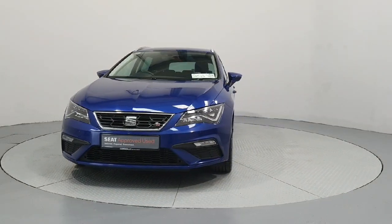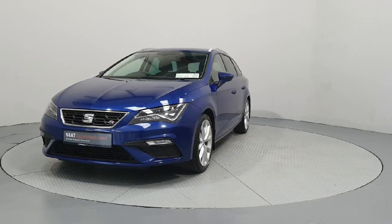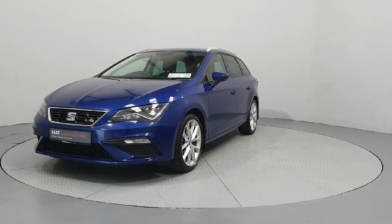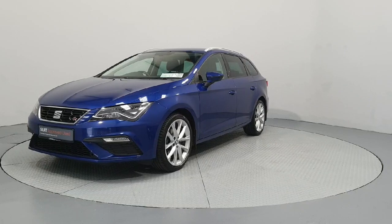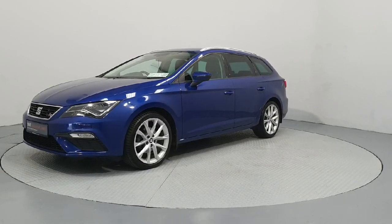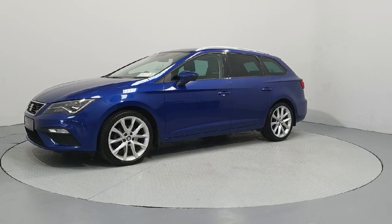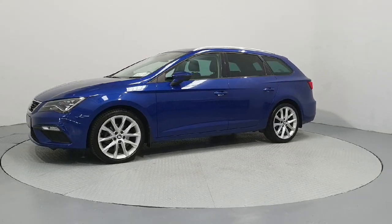Choosing an approved used SEAT is incredibly smart. Here's a few reasons why. First of all, our 110 multi-point check is conducted by qualified SEAT technicians using state-of-the-art diagnostic equipment. This means that all mechanical, interior and exterior elements of your SEAT have been given full attention before being road tested.